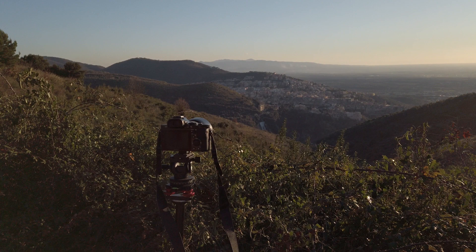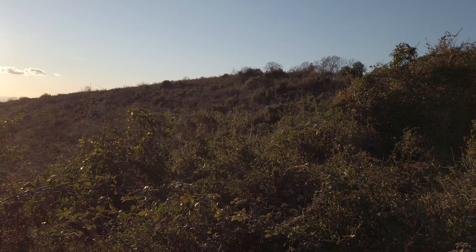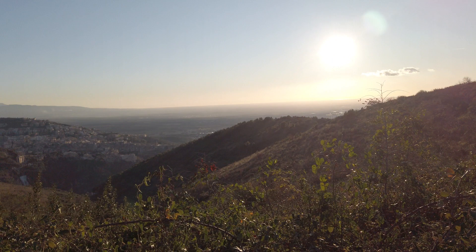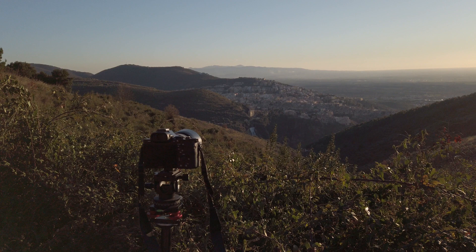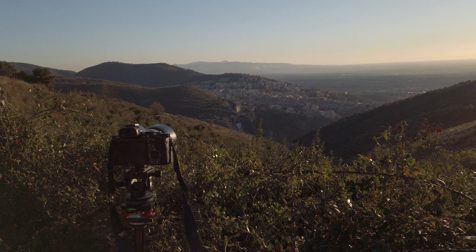There we go, I've got the long lens on now, and the idea was to try and get some more of the waterfall down there, but unfortunately I haven't been able to find many places on here that aren't fenced off, so this will have to do. I'm enjoying the light though — although it isn't really the golden hour, it's still nice enough — so I think I'll take a couple of shots and see what we can get out of them.